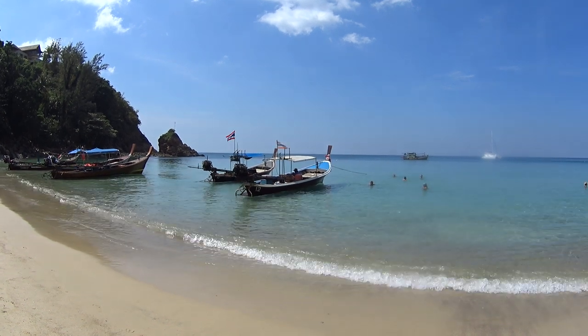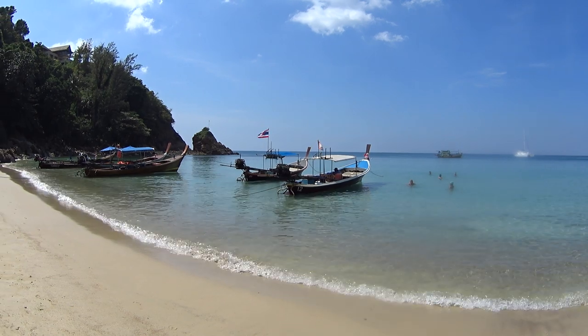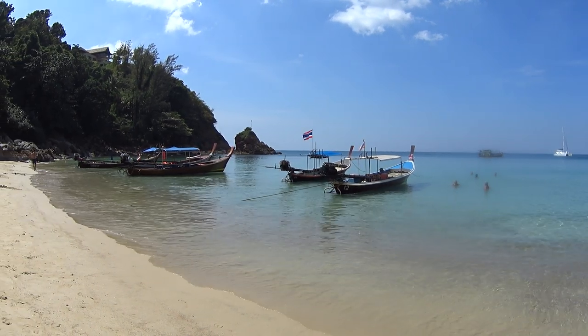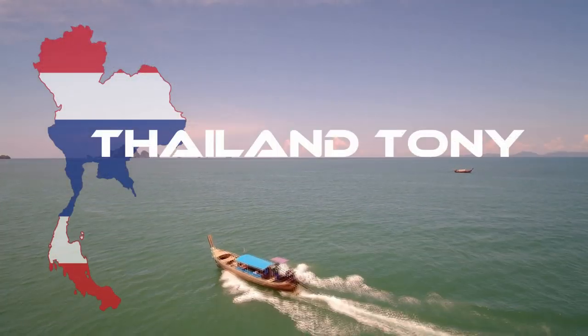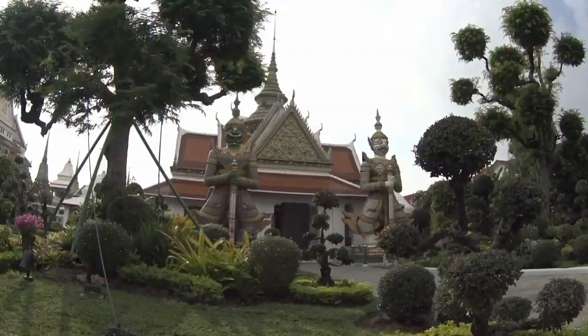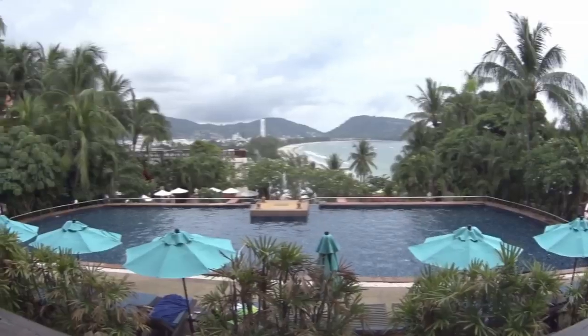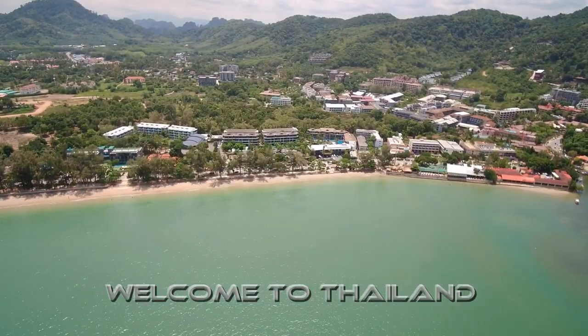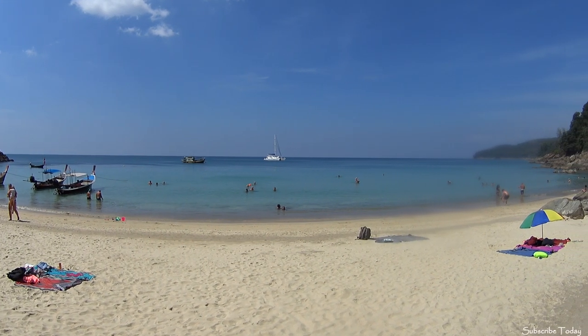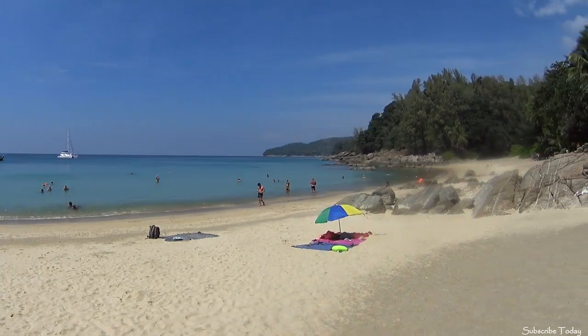Hi, welcome to the channel. Today we are going to be taking a look at Banana Beach. Good morning from Phuket — today we are going to be looking at the small but very beautiful Banana Beach.